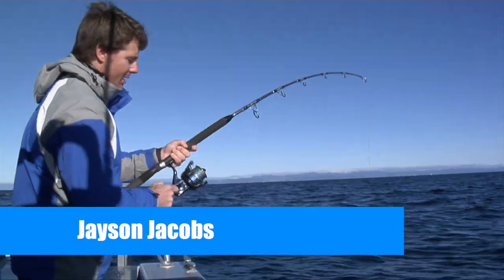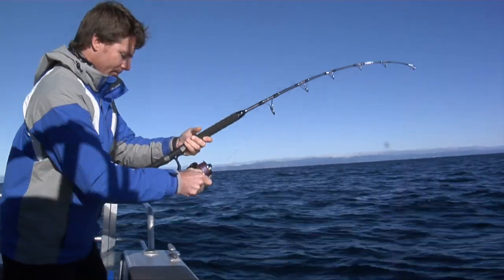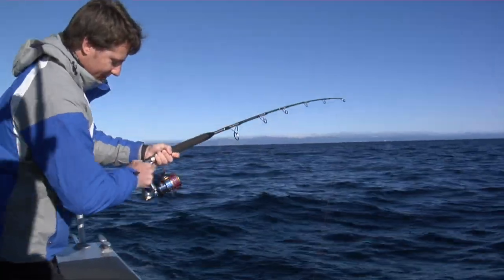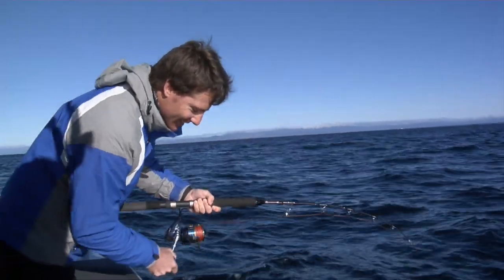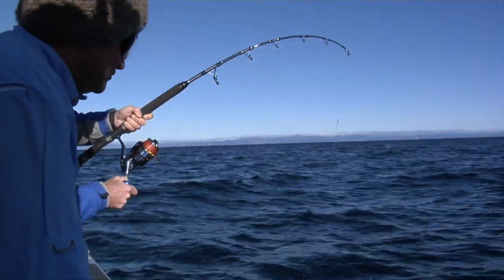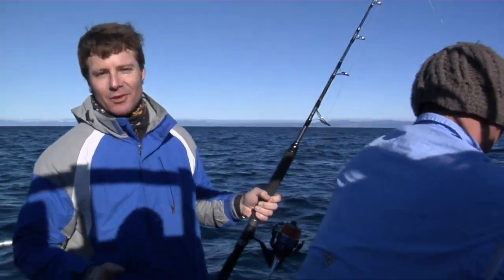It doesn't feel like a king – it feels like something else. What is it? It's a little king. No, it's a cooter. That's a cooter – a keeper! Now this is one of the best eating fish in South Africa. You can't find better than this. This is what we call snook. And apparently you guys don't eat it, so I'm going to have this one.